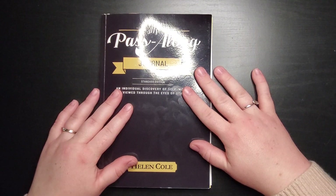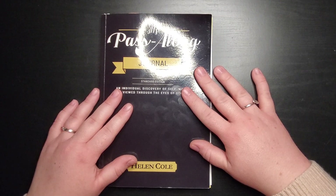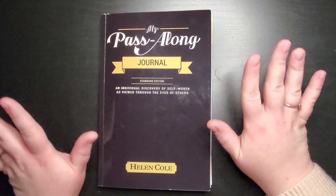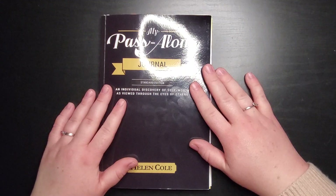That was three more pages in my pass-along journal. Which page was your favorite? What do you think of this book? Would you like to see more of this book? Is there another series or book you'd like to see more of? Comment down below — I love hearing from you guys. Thank you so much for watching and I'll catch you for the next one. Bye!